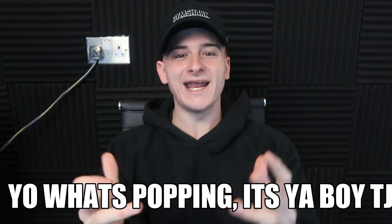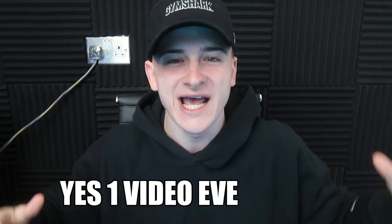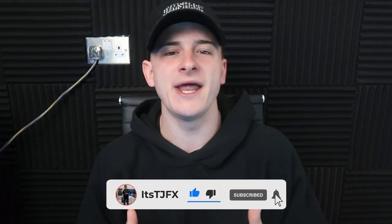What's up, it's your boy TJ, welcome back to another video. Your boy is dropping one video every three days, so make sure to like, subscribe, and hit that bell with notifications to stay in the loop.